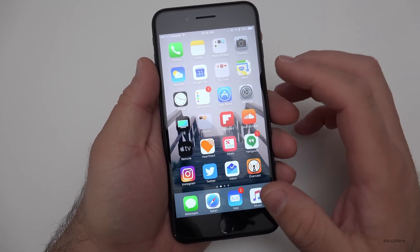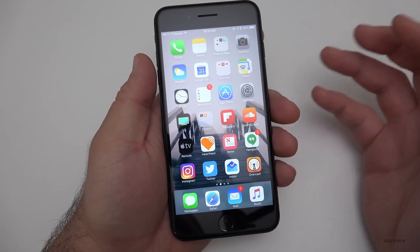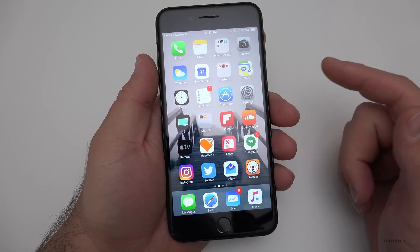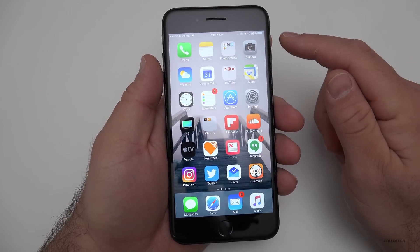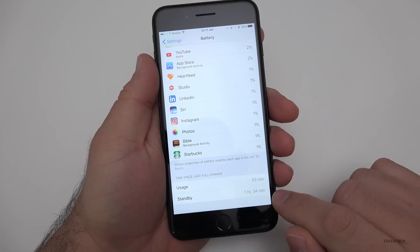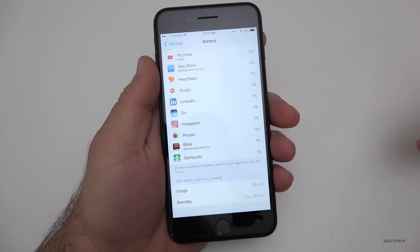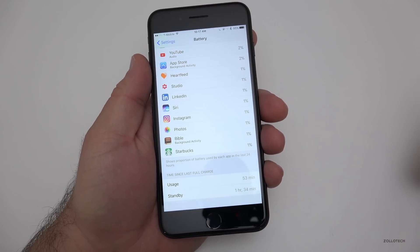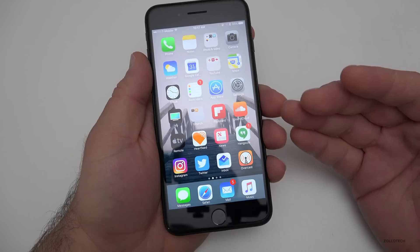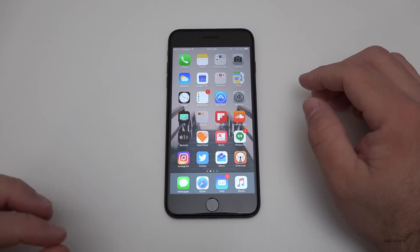As far as battery, normally these betas — especially the early ones like 10.3 beta one and beta two — are usually horrible on battery. This actually isn't bad at all. The battery's at 95%, and if we scroll down you'll see it's 53 minutes of usage, one hour to an hour and a half of standby, and we're at 95%. So it's really not too bad at all. I easily get through the day without any problem whatsoever.